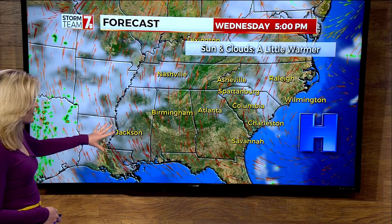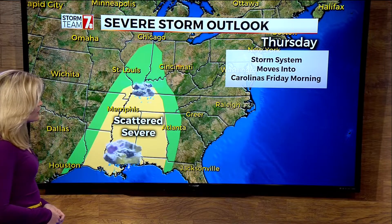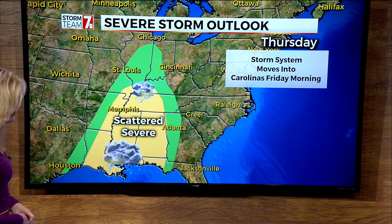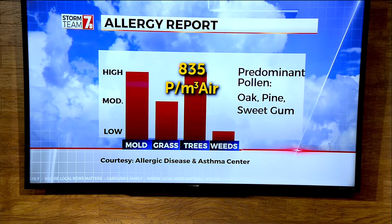It's still dry across the southeast. Showers will begin to increase in Texas and Louisiana, and that next storm system will be pushing in our direction so that by Thursday there could be some scattered severe thunderstorms from Tennessee back into parts of Alabama and Mississippi, and then that whole system spreads into the Carolinas by early Friday.